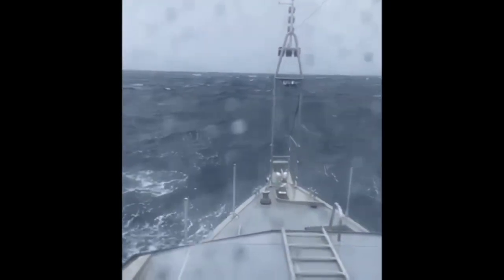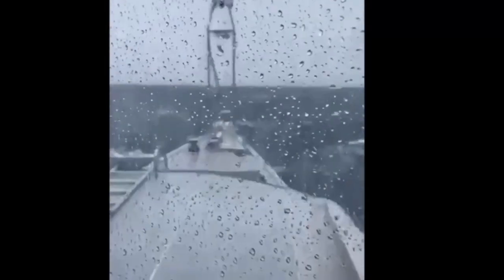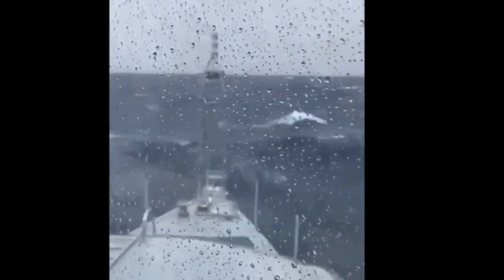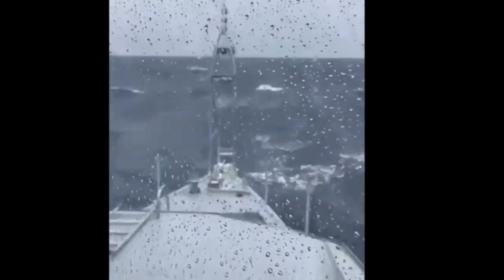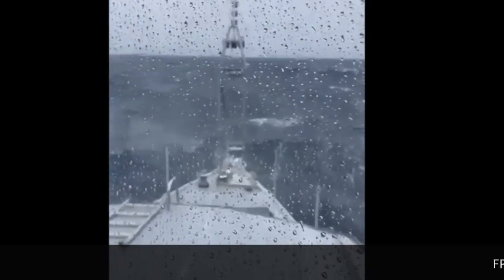If we slow it down with this wave, which we can see is cresting, she rides over quite comfortably. Even on the smaller FPBs — the 64s — in these conditions, I would be reducing speed considerably down to about 1,000 turns.